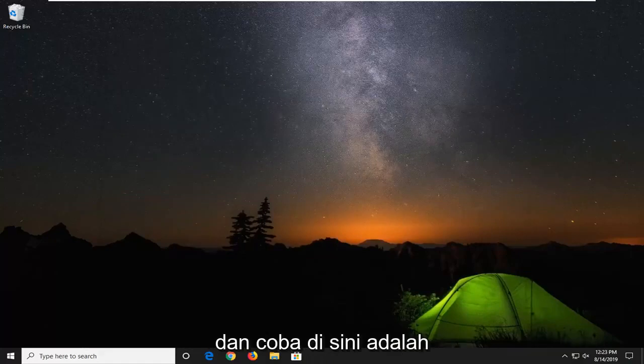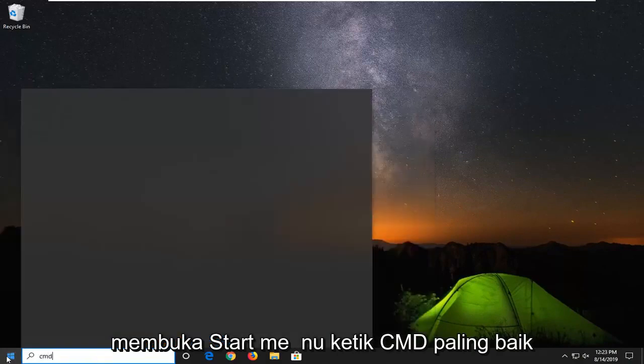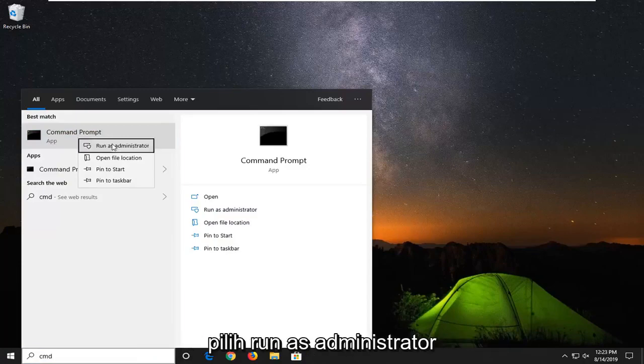If not, another thing you can go ahead and try would be to open up the start menu, type in cmd, find the best match with command prompt, and right click on that.